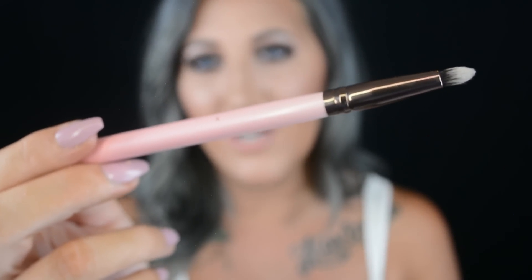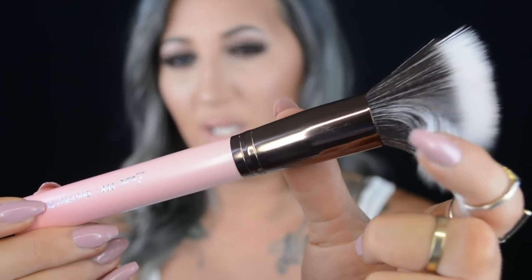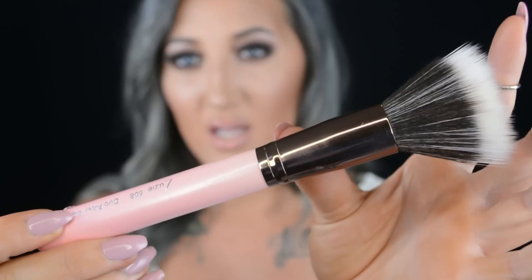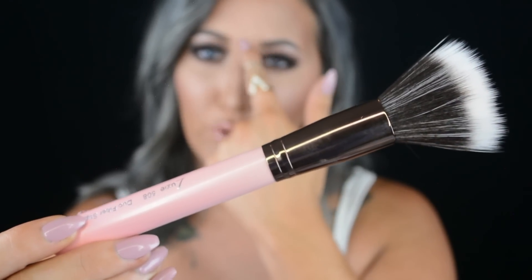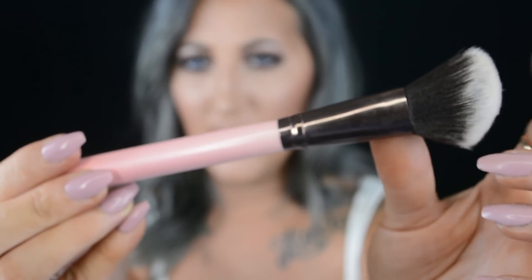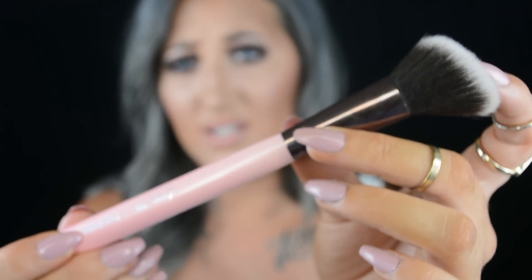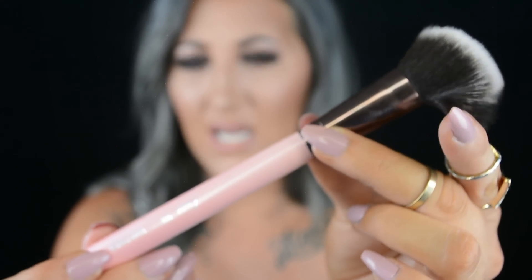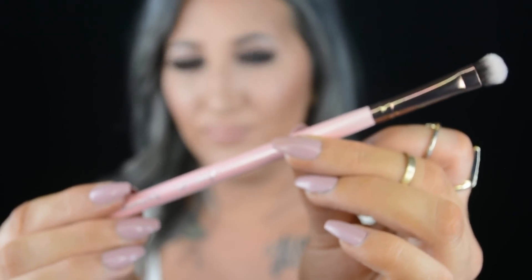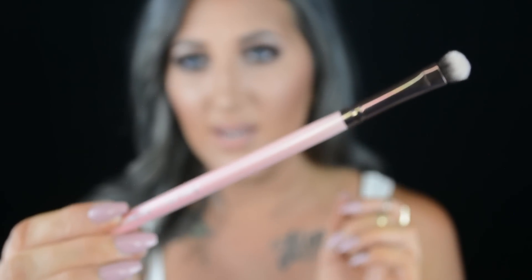I'm obsessed with this one and it doesn't scratch your eyeballs out, which is really important. Next is the 508 large duo fiber — I love this one for stippling on foundation. It's really large, so if you already have your brows on you might need a smaller one. This is the 504 large angle; I love this one for cream contouring — it blends cream products out so well. And here is the 213 shader brush, just the most perfect brush for packing on color on the lid.